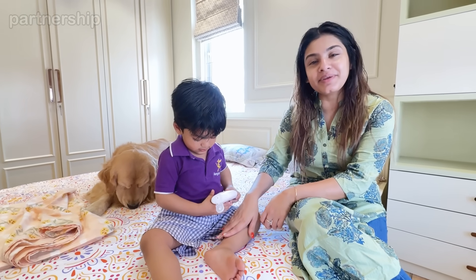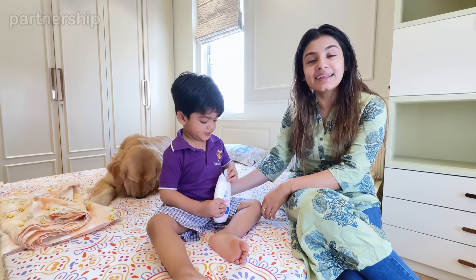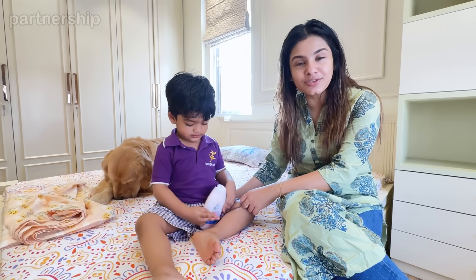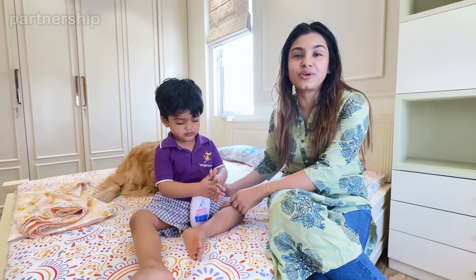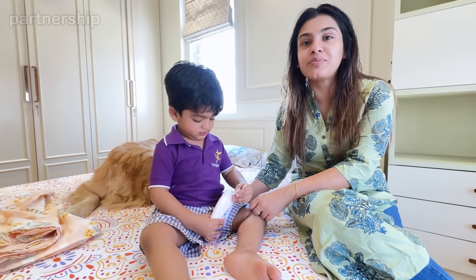Good morning everyone, thank you very much. I am ready for school. Every day I am going to school and I am going to apply body lotion. I mostly use Johnson's Baby Moisturizing Lotion, which I use for 24 hours and which is deeply moisturized.